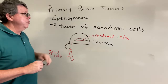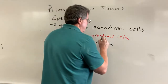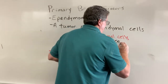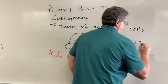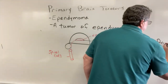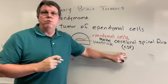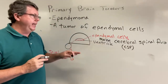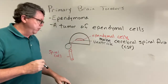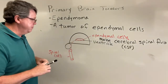So what do ependymal cells do? Ependymal cells make a substance called cerebral spinal fluid, or CSF. You replace your CSF about every eight hours — all of it in your body. You make about 100 to 160 milliliters of cerebral spinal fluid every eight hours.